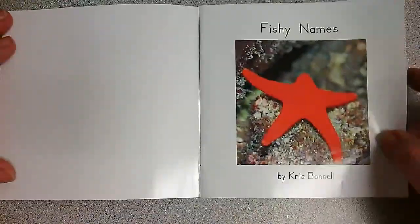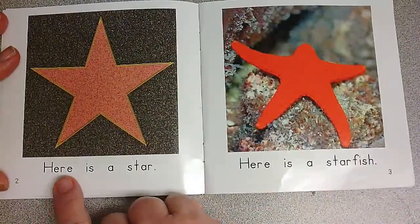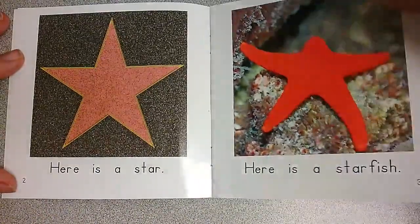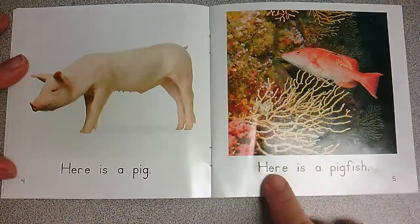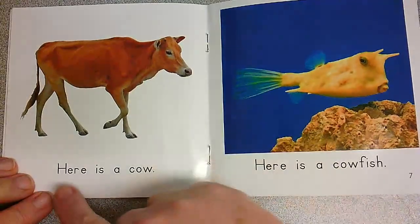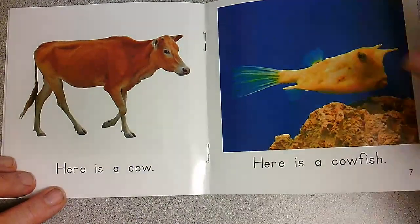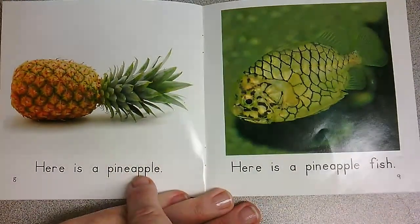You read it to me this time. Fishy Names. Here is a... Here is a... Okay, now you read — I won't help you. You're right. Here is a cowfish.